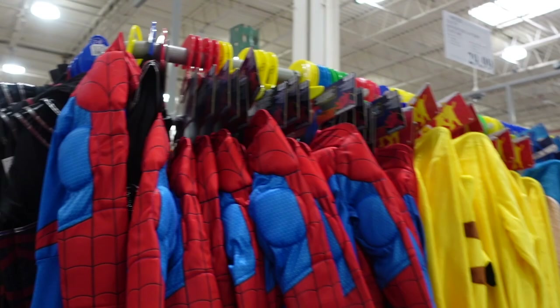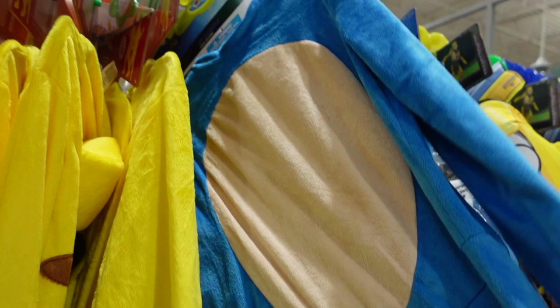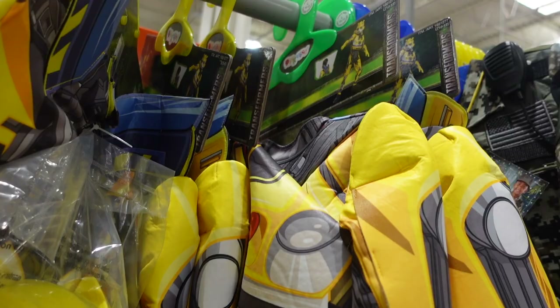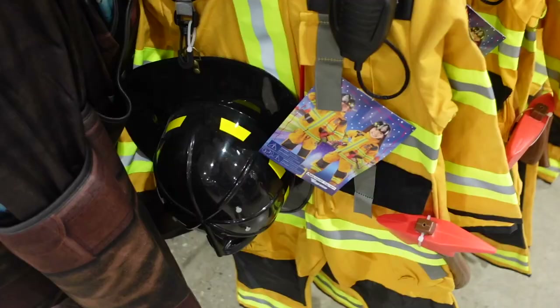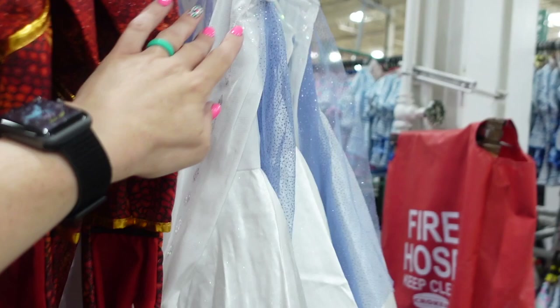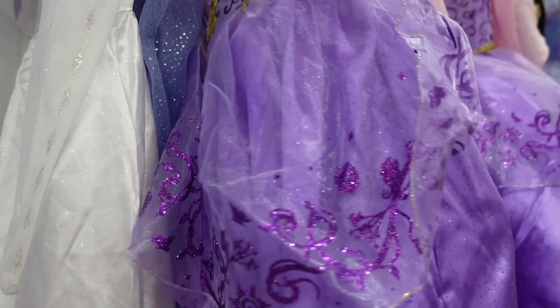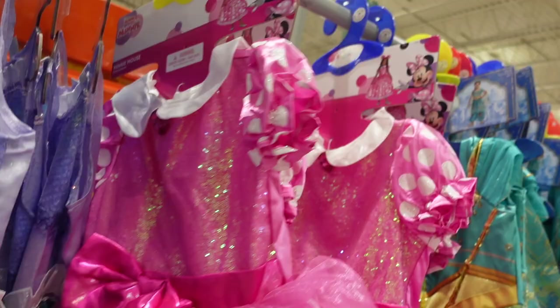New Halloween costumes include Spider-Man, Pokémon, Sonic, Transformers, Special Forces, Harry Potter, The Mandalorian, firefighters, a dinosaur, Elsa, Rapunzel, Ariel, Anna, Minnie Mouse, and Jasmine. All the Disney princess ones and Minnie Mouse I think are brand new — I haven't seen them here until now. These are all $29.99.